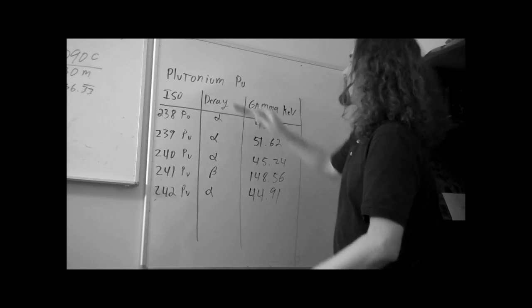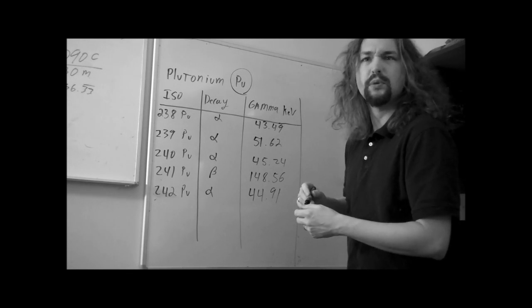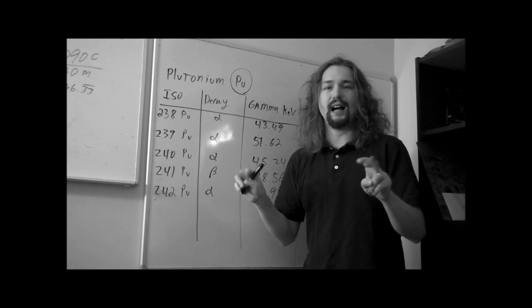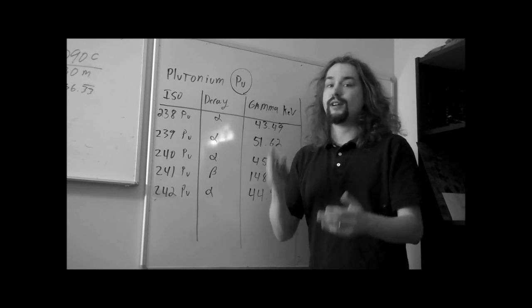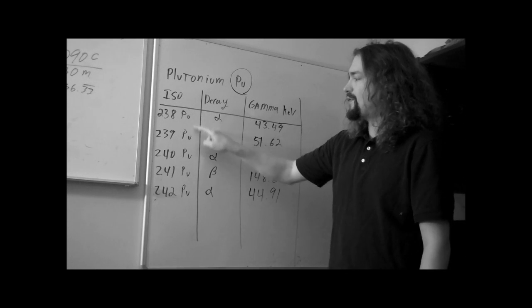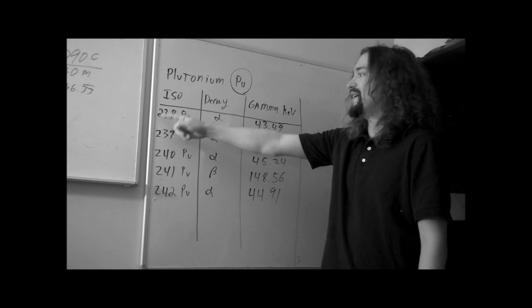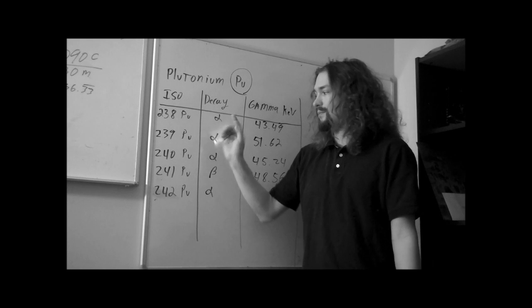Now, getting to the moral of the story — let's look at plutonium. Plutonium, symbol PU, has many different isotopes. Here are five common ones — though none of them are really common, and if I had a sample I'd get arrested in five minutes because you're not allowed to have plutonium. There are actually a lot more isotopes: 246, 245, 236, 235, and various others, but these are the common ones.